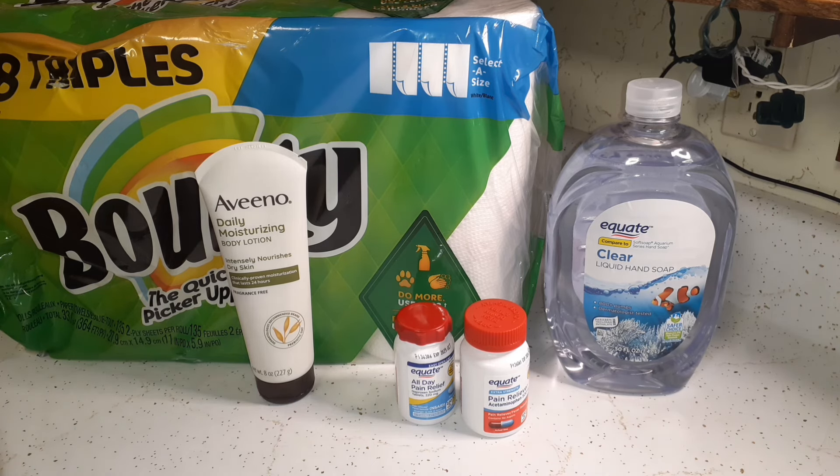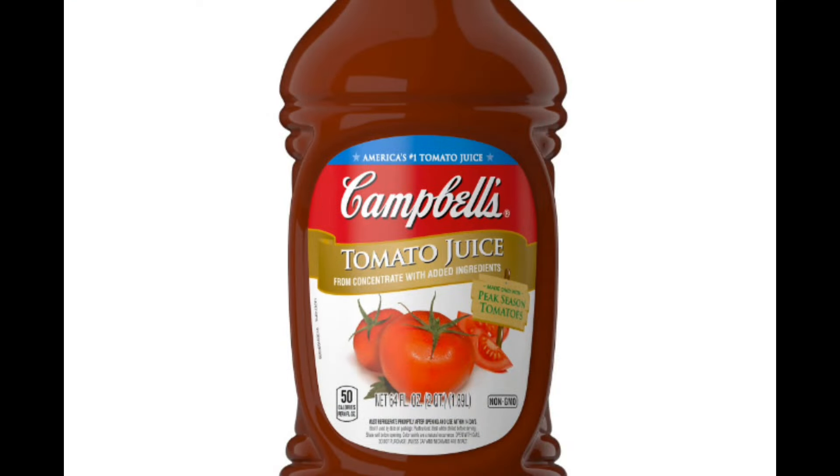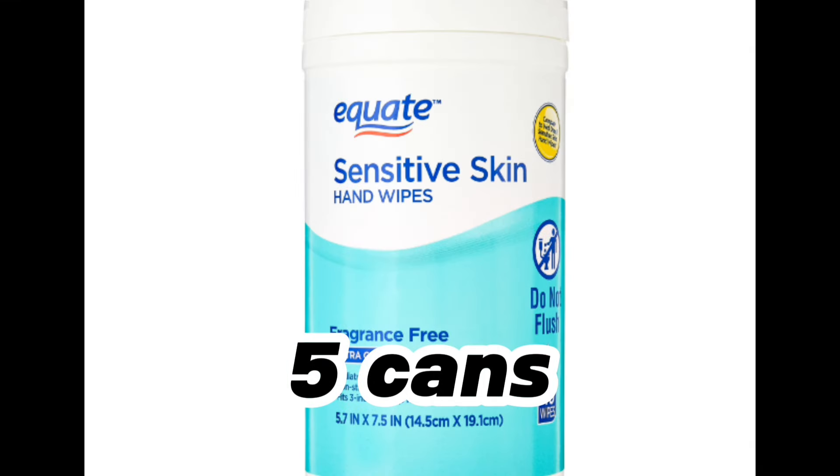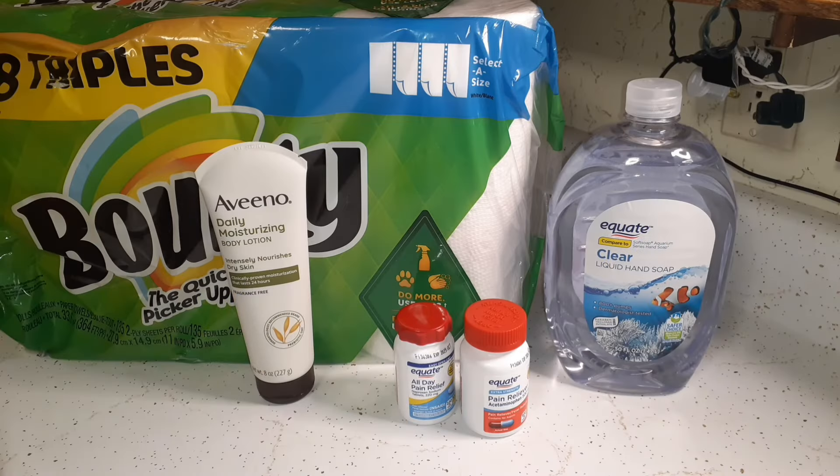That's the end of the Walmart haul. I'll put up pictures of items that weren't shown because they were already used. Making the German chocolate cake and frosting will be on a different video. I hope you enjoyed it — I like to explain why we get what we get and how we use it. Thank you so much for taking time out of your day to watch. Remember to live life, be good to yourself, and be good to others — until next time.